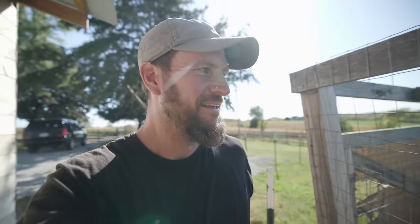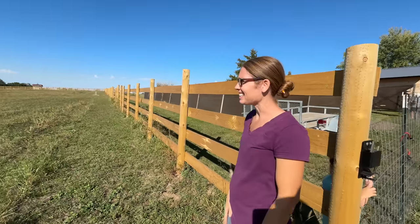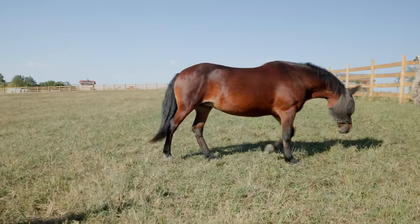Oh boy, it's a big day. We've been waiting a long time. These guys have been waiting a long time to get into a bigger space. She is noticing there's something else in her yard. Whoa, she's coming over in a hurry.